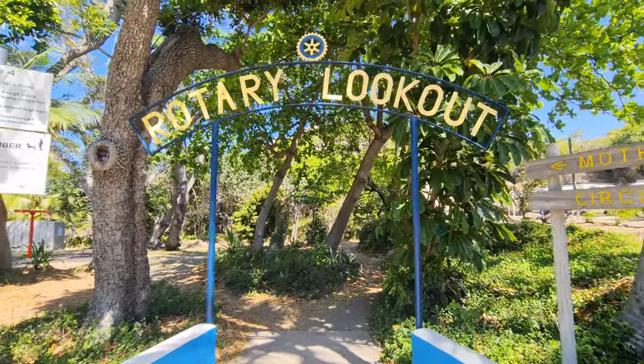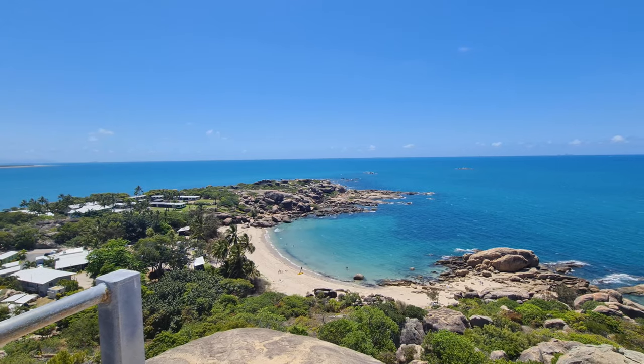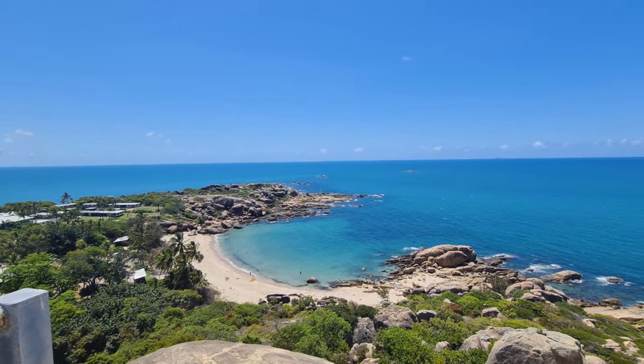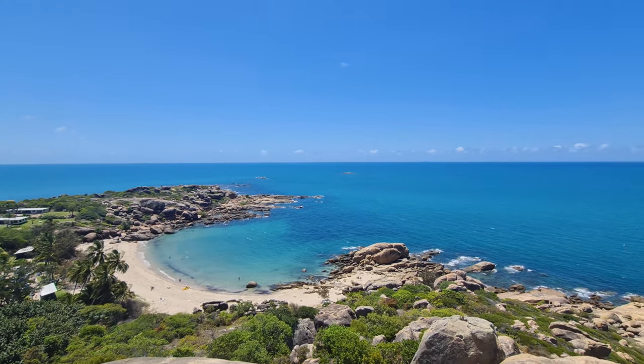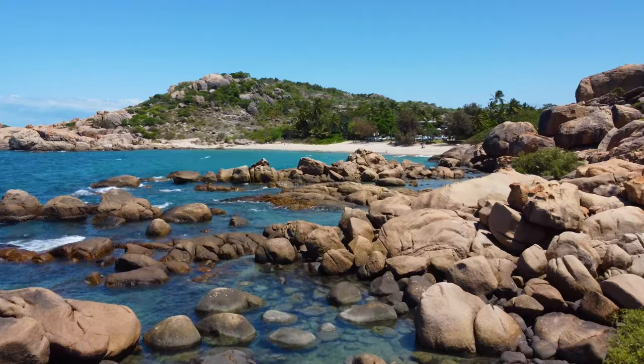Just got back from doing the Rotary Lookout, which you can see just over there behind me. The walk up there only takes like 10 or 15 minutes. It's a bit steep, but it's really manageable for anybody. And the views from the top are just absolutely insane. Bowen has got this crazy sandy rocky coastline and I absolutely love a rocky coastline, so it's probably why I like this place so much.